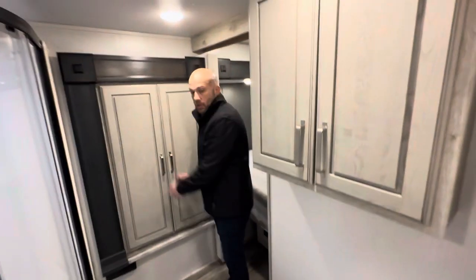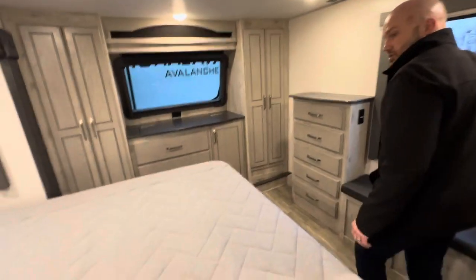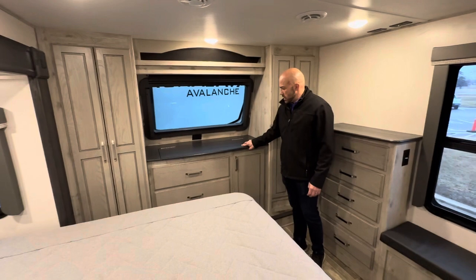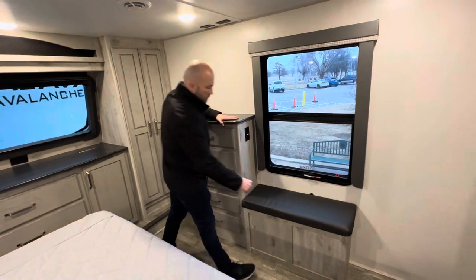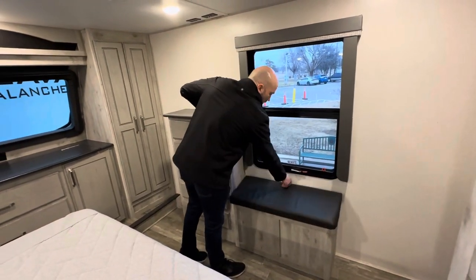Coming on in here into the bedroom, you're going to get a king-size mattress. You're going to get a his-and-her closet — this lifts up for some additional storage. And then of course you've got pull-out drawer storage there, and your traditional five-drawer chest sitting bench right there with some additional storage up underneath it.